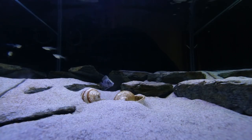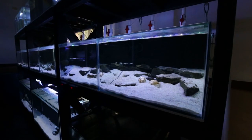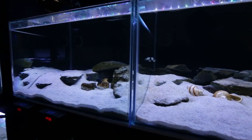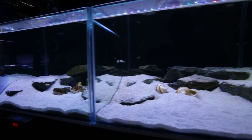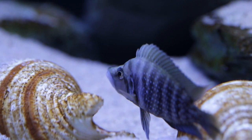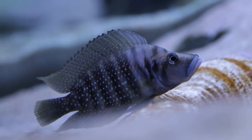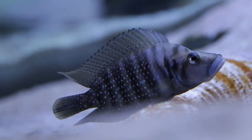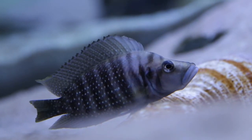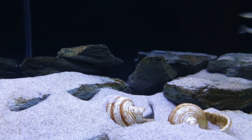Okay guys, so this is my Altolamprolagus calvus white tank — the white variety of calvus. It's the last tank on the middle row in my fish room and it sits directly next to the black calvus tank. Both calvus tanks can see each other; I've purposely done that so the white calvus can feel a bit more comfortable. Like I said about the black calvus being used to me and not shy — these white calvus are the complete opposite. They're very, very skittish, and I don't know if that's a common trait amongst white calvus or just this pair.